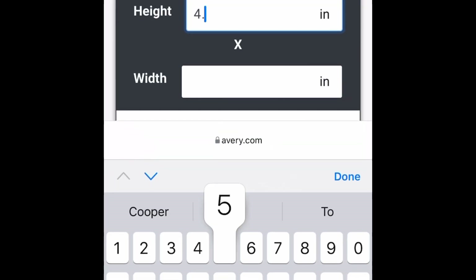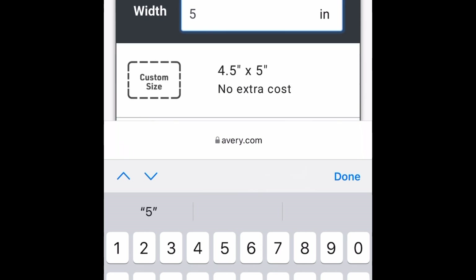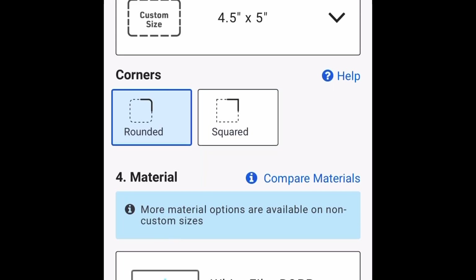We've chosen roll labels and rectangle shape. Instead of fractions, I like to use decimals, and the good thing about Avery is you can type in what you're looking for. The height we're going to do is 4.5 by 5 — we'll click custom size, no extra cost. They'll also ask if you want rounded or squared corners. For shampoos and conditioners, we like to choose rounded square, which is the default.